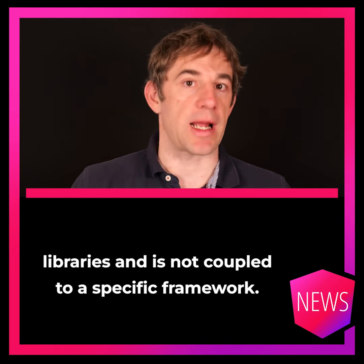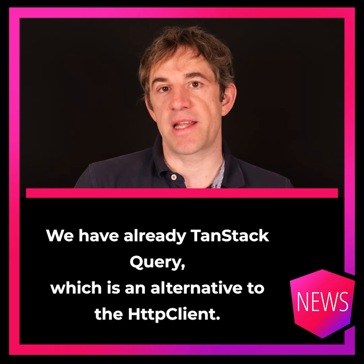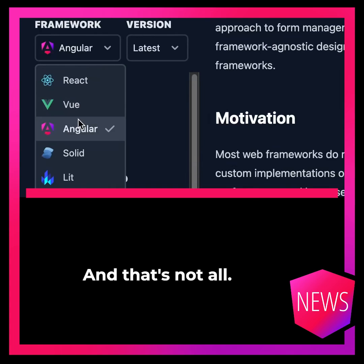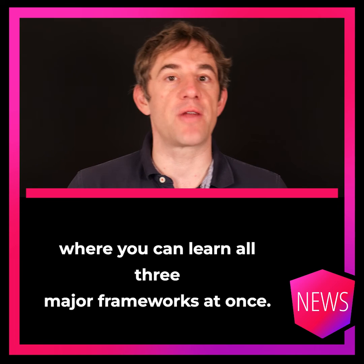TanStack is a suite of different libraries and is not coupled to a specific framework. We already have TanStack Query, which is an alternative to the HTTP client. From Corbin Crutchley, we now also have TanStack Forms. And that's not all — Corbin also published a free ebook where you can learn all three major frameworks at once.